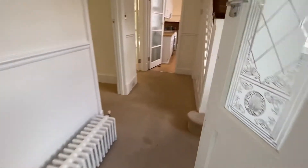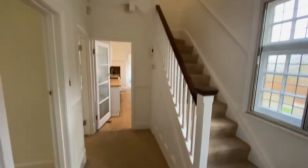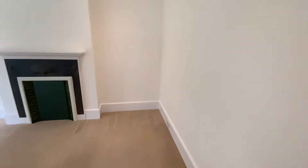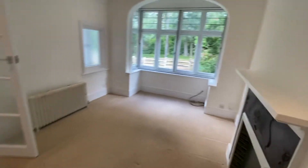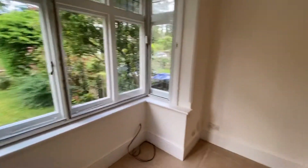Going into the hallway of the property — good space, nice and airy and light. Starting off on the left here, we have a living space, or what I would probably use as a dining area perhaps, with a beautiful view of the front of the house. A really good size room.